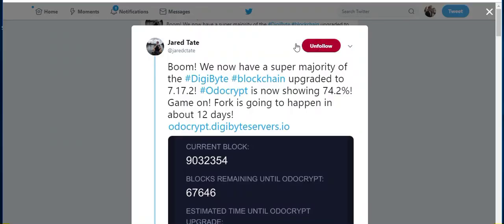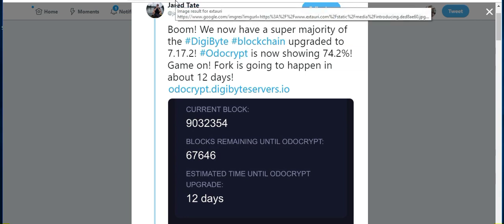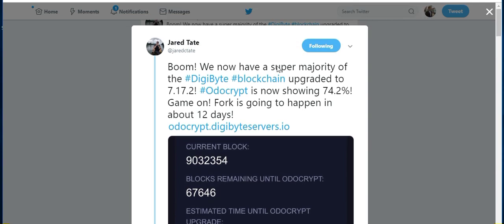The last thing I wanted to talk about is a tweet from Jared Tate about OdoCrypt. Remember, we needed 70% acceptance for it to go live when it hits block 9,100,000. Jared Tate is saying that has officially taken place — we now have the super majority of the Digibyte blockchain. OdoCrypt is showing a 74.2% acceptance rate, which is big. That means on or around July 19th, whenever Digibyte's blockchain hits block 9,100,000, the ASIC-resistant mining algorithm OdoCrypt will officially be live. I'm definitely going to be picking up an FPGA rig in the short term, and when this is live, I'm going to start mining some Digibyte.